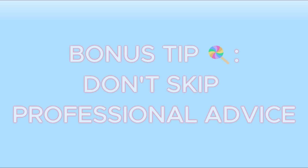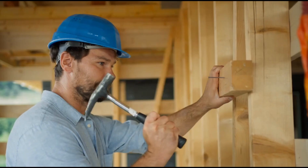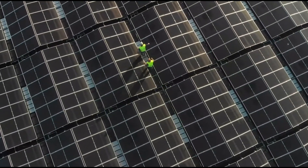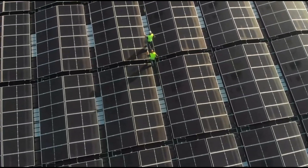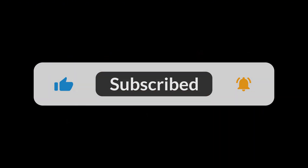And here's the bonus tip: don't skip professional advice. While DIY setups are popular, consulting with an expert can prevent many of these mistakes. They can help you design the perfect system for your specific needs, saving you money and frustration in the long term. Going off-grid is a big step, but avoiding these mistakes can make your journey smoother and more rewarding. If you found this video helpful, give it a thumbs up, subscribe for more off-grid living tips, and let us know in the comments which mistakes surprised you the most.